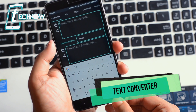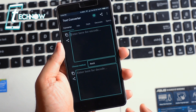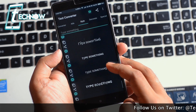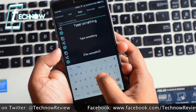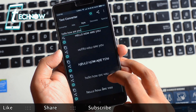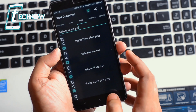Next we have an application called Text Converter. Text Converter lets you convert text into various styles that you can use on WhatsApp, Twitter, Facebook, and other social networking sites. The first tab is a converter where you can encode or decode any text. The styles tab has many options — just type something in the text box, select a style, and copy it. For example, typing 'hello how are you' shows many style options, and tapping copy saves it.